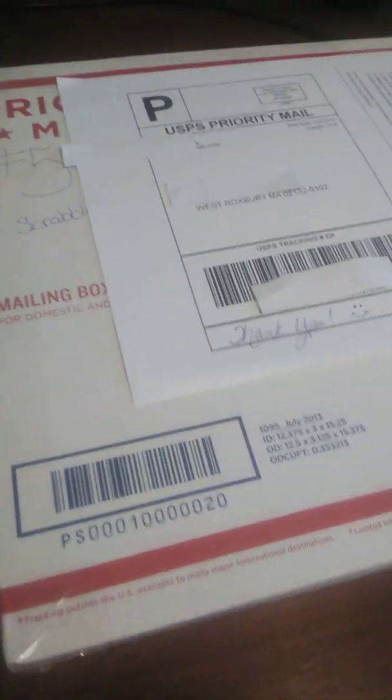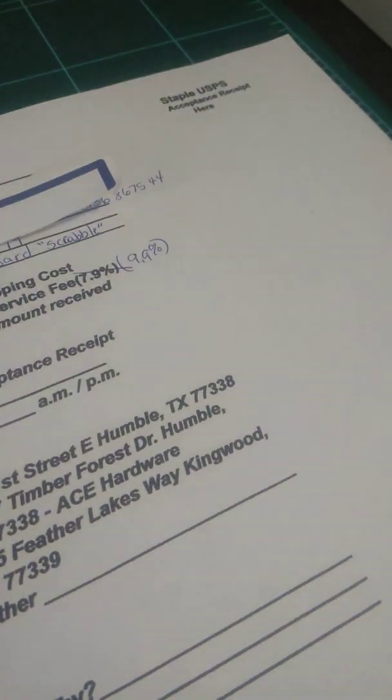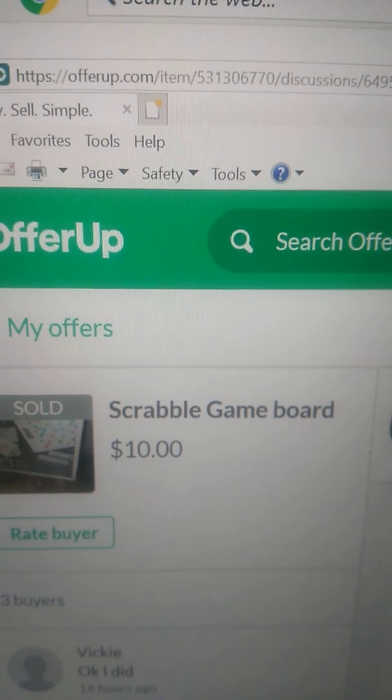And you can actually mail this out in your own box. So if you mail it out in your own regular box, don't forget to put a Priority Mail sticker on there. But in this case, I don't have to put a sticker because it says Priority Mail throughout the box. Let me just show you how the item looks. Okay, it's a Scrabble game board.